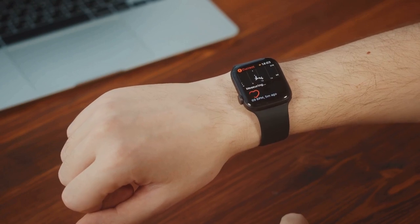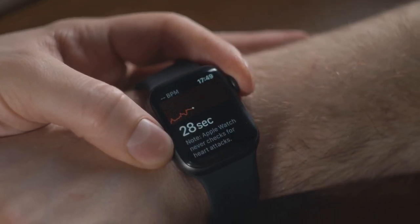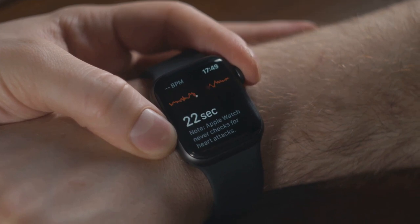At its core, this device is a health monitoring powerhouse. It can accurately track your heart rate, giving you real-time data about your cardiovascular health. The Apple Watch also monitors your sleep patterns, helping you understand and improve your sleep habits for better overall well-being.